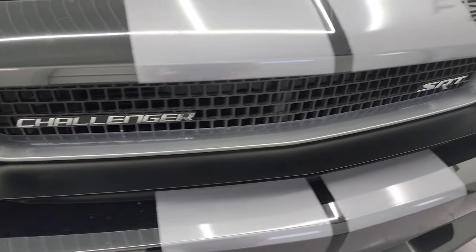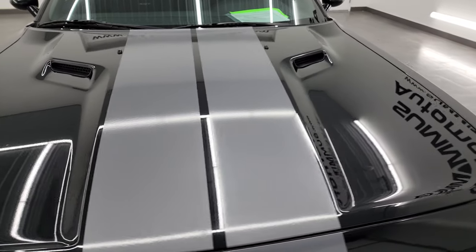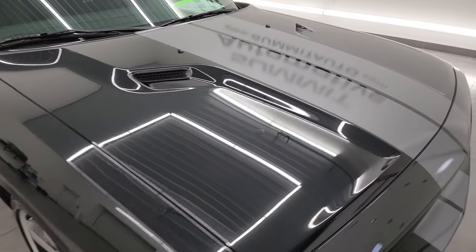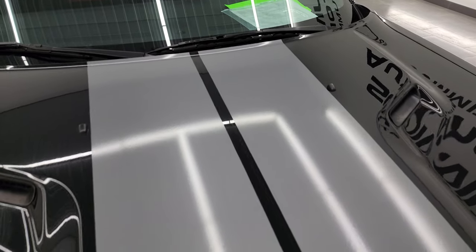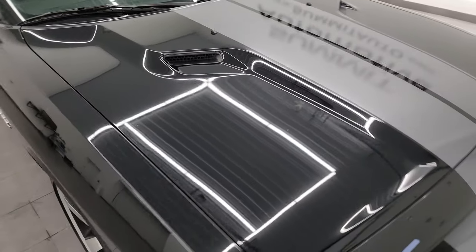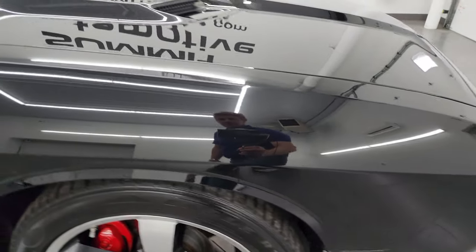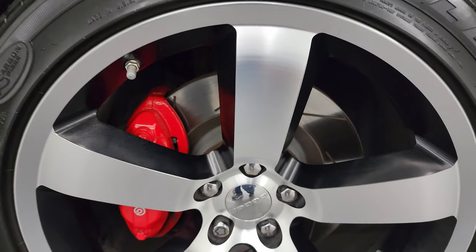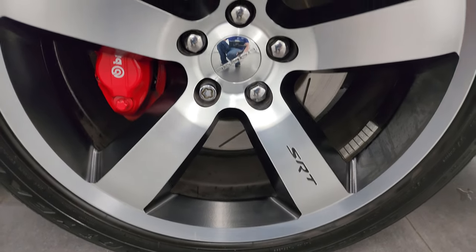The grille is in nice shape. This is a one-owner clean title history — clean Carfax out of Maryland. The stripes are all in really nice shape. Didn't see any dents or dings on the hood. The passenger side front fender is in nice condition as well, and the passenger side front wheel — no major scuffs or scrapes on there. Looks really, really good.